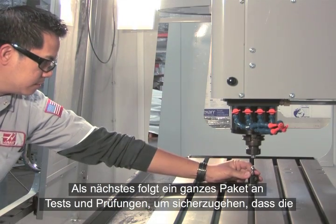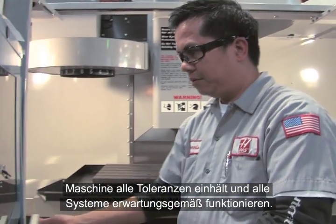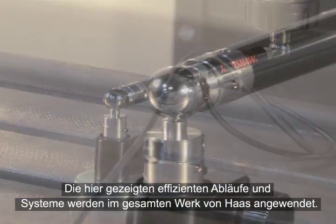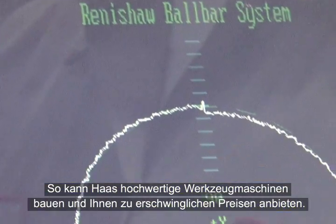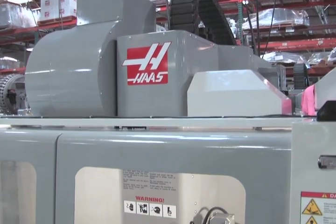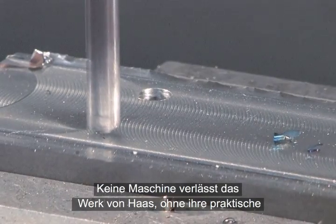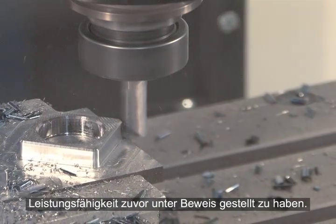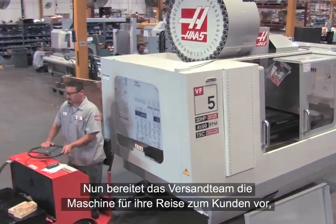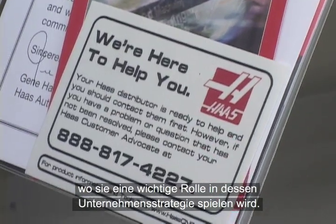Next, a battery of tests and inspections are performed to confirm that the machine is absolutely true and square, and that all systems operate as designed. The systems and efficiencies you've seen here are applied throughout the Haas operation — that's how Haas can build high-quality machine tools at affordable prices. There's still one thing the inspector must see: an actual test cut. No machine leaves the Haas factory until it has proven its ability to perform. Now, it's a Haas. Members of the shipping team now prepare each machine for its journey to the customer, where it will become a crucial part of that shop's profit-making strategy.